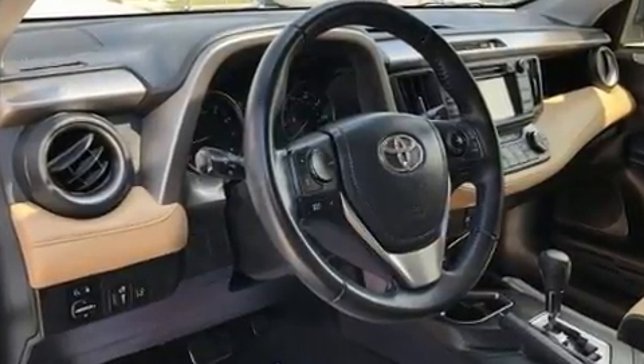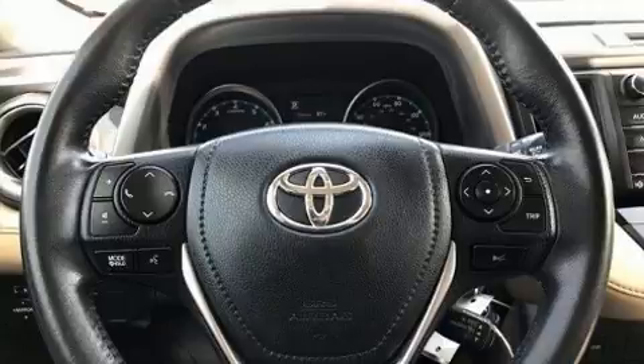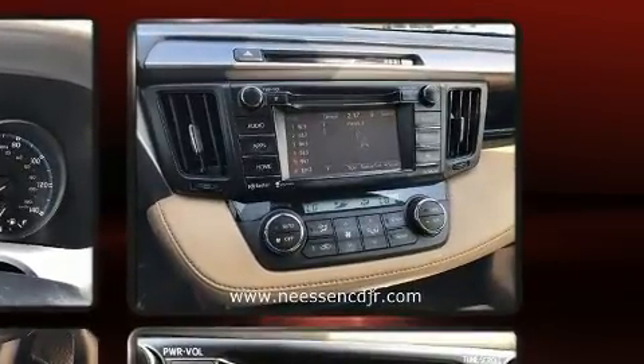Toyota ensures the safety and security of its passengers with equipment such as dual front impact airbags with occupant sensing airbag, traction control, ignition disabling, and four-wheel disc brakes with AVS.